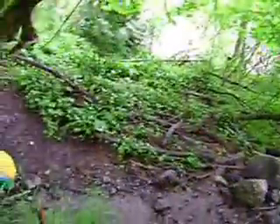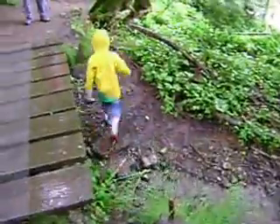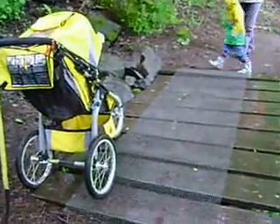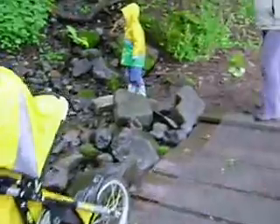A nice little bridge area with a stream coming through. My son always likes to play here, so we usually take a break — look under some rocks, look under the bridge, walk upstream a little bit.